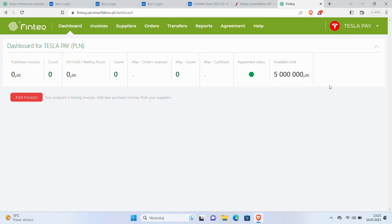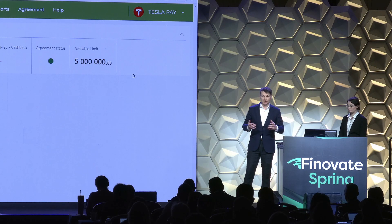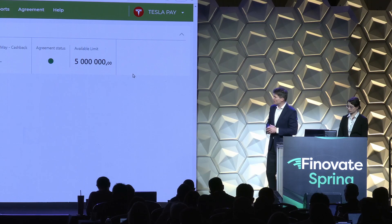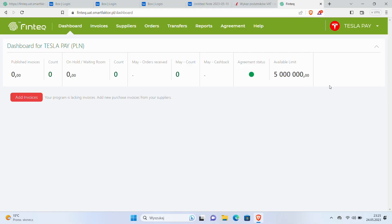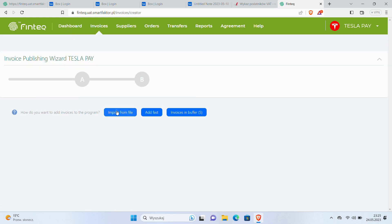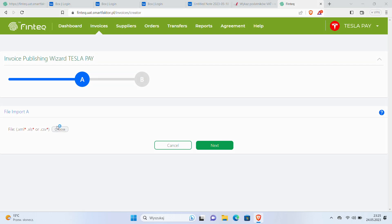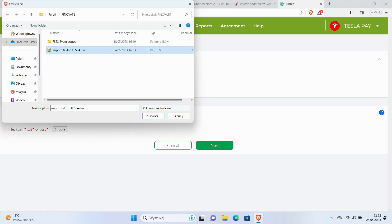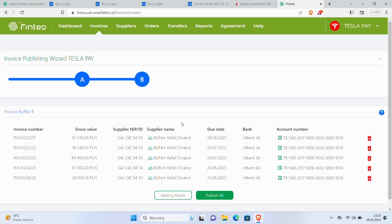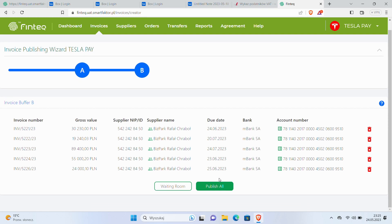Before a supplier can accelerate payment of their invoices, it has to be published by Tesla on FinTech. Let's go through this process step by step. First I have to add new invoices to the program, import from a file, choose the relevant file, go next. And voila — the five invoices of my supplier that can be published on my program.